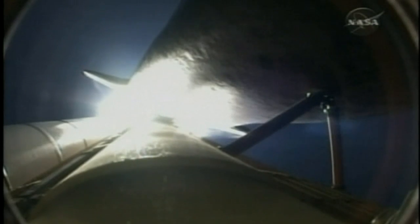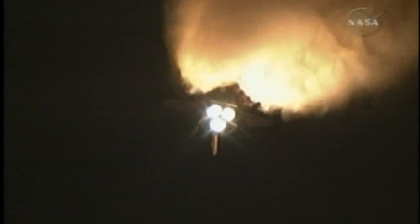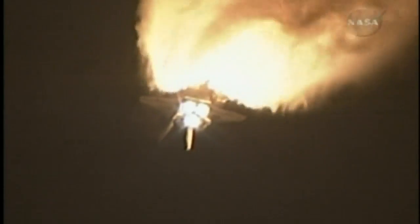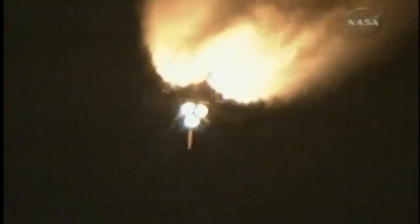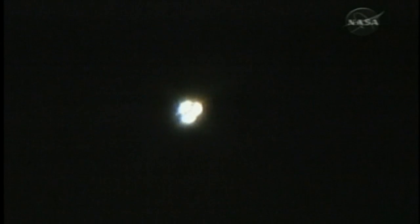Discovery three and a half miles in altitude. Standing by for solid rocket booster separation. Booster officer confirms staging — a good solid rocket booster separation. Guidance now converging, the onboard computers steering the shuttle for its precise path to the International Space Station.